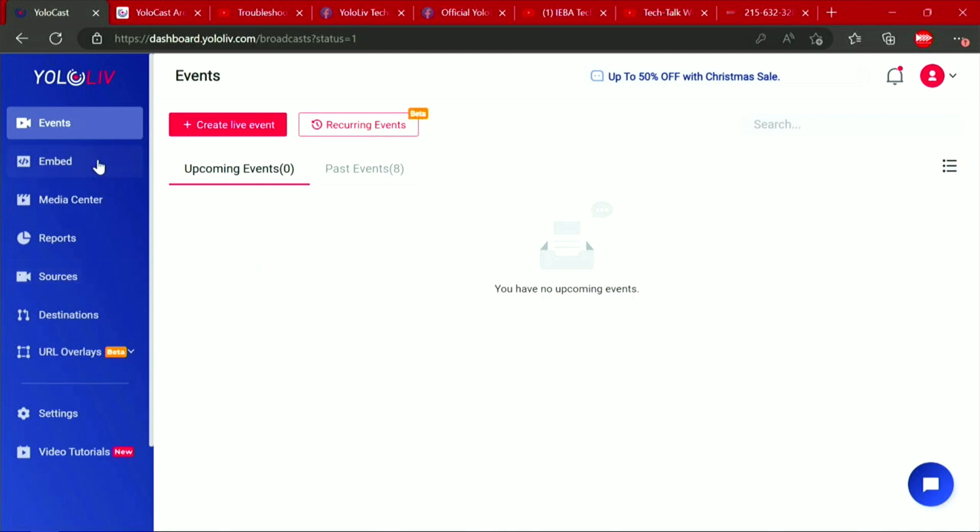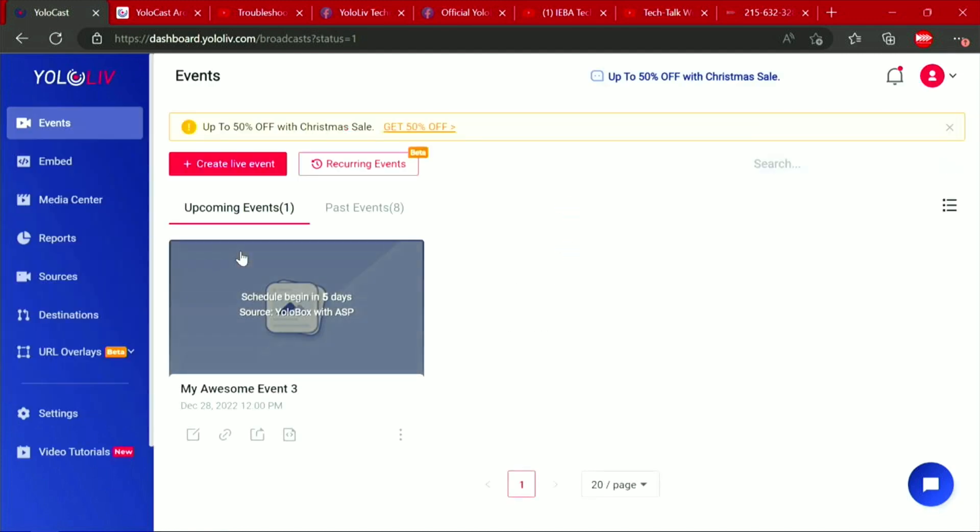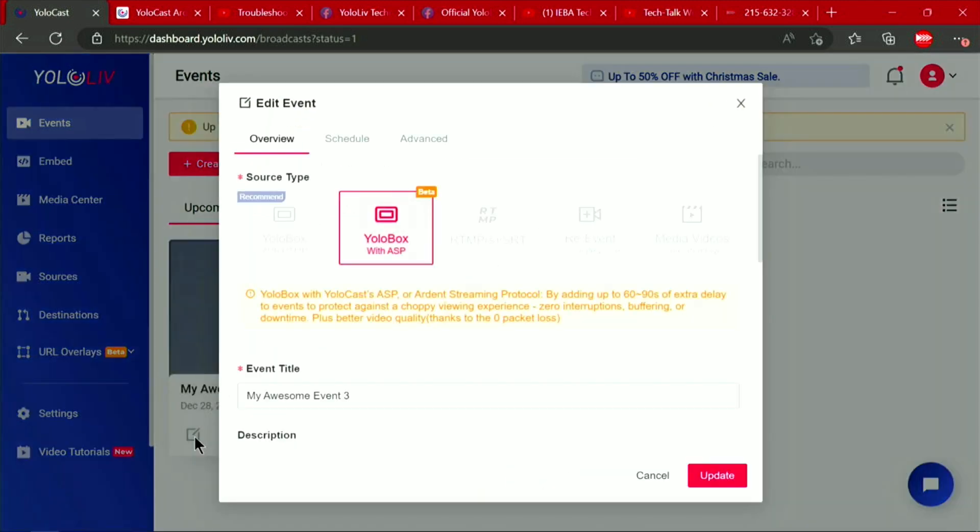Right here, you can see this is my events in my dashboard. You don't see anything yet — I'll click refresh. And just like that, here's my awesome event number three. It says it begins in five days. It's YoloBox with the Ardent Streaming Protocol, and all of this is already here. Now I can go in and edit the event here in the cloud as well.